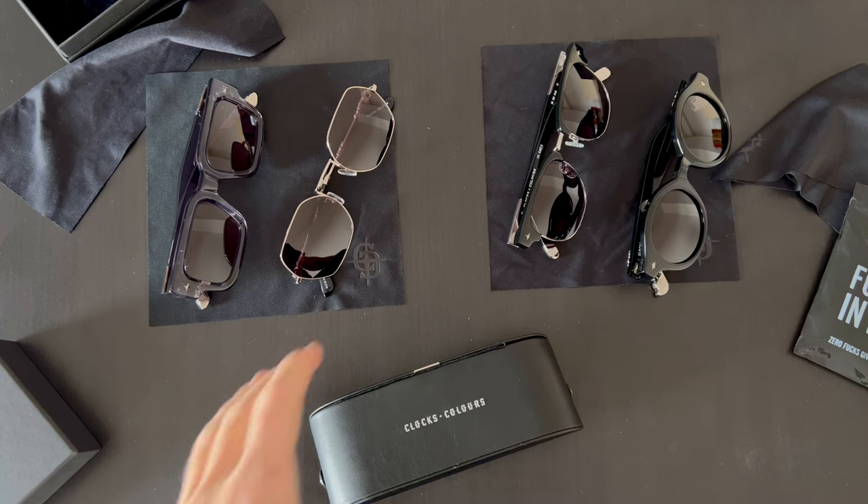Hi guys, I'm Dan from Bling Bling Dan and today I want to show you my shades collection from Clocks and Colors. I want to show you the design and how they came packed, so let's begin.